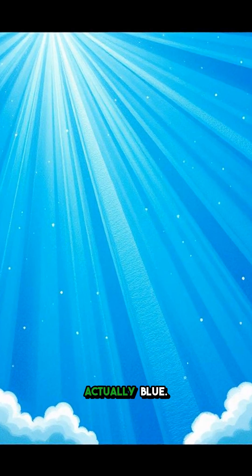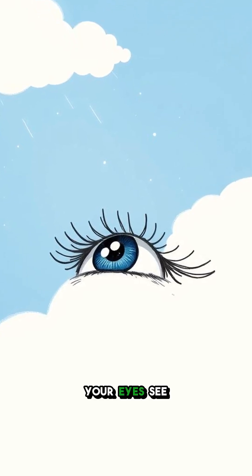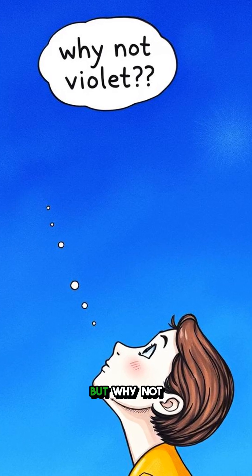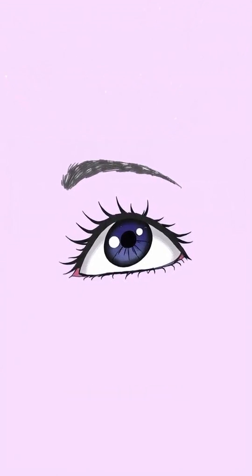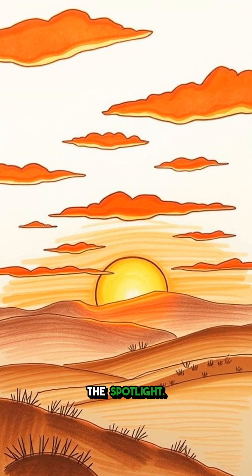It's not that the sky is actually blue — it's just that blue light is doing all the work. Your eyes see this scattered light and voila, the sky looks blue. But why not violet, which is even shorter? Well, our eyes aren't super sensitive to violet, and there's just not as much of it in sunlight. So blue takes the spotlight.